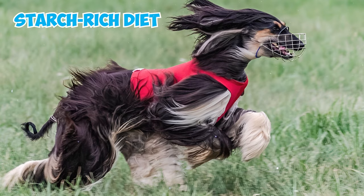Alright, now which of these Saluki facts intrigued you the most? Please let us know in the comments below. Thanks for watching!